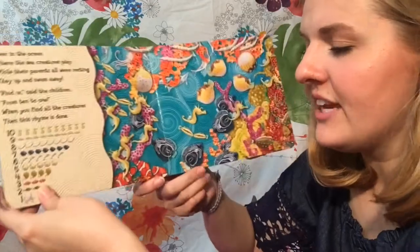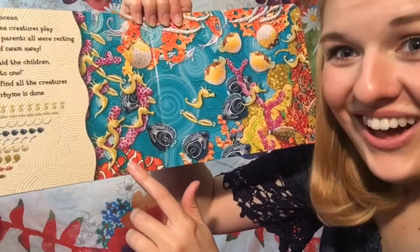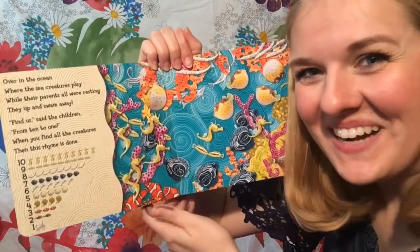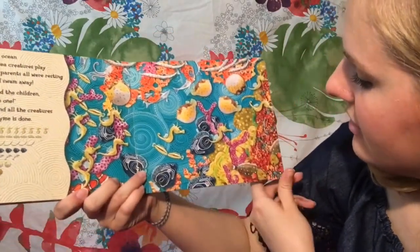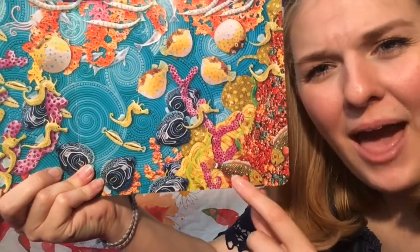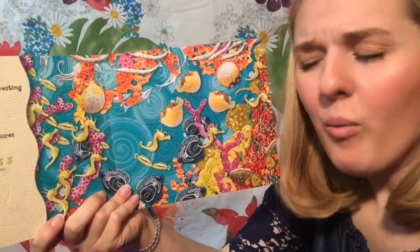Three baby clownfish — do you see the little baby clownfish anywhere? The little baby Nemos? You see them? Are they down here in the corner? Good job! Let's count how many — there's supposed to be three. One, two, three! Good job. We're supposed to have two little parrot fish. They're green with orange. Good job! One, two! Wow, you guys are good.